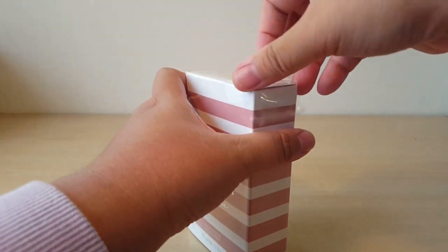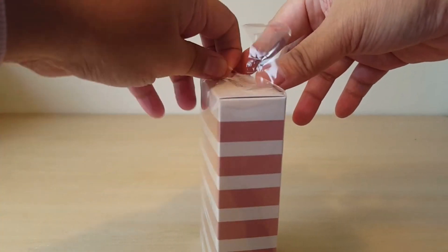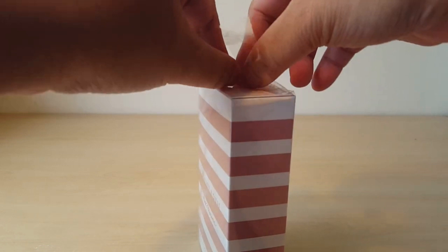So let's just get this open. While I do this, maybe you can let me know in the comments what your scent of the day is.